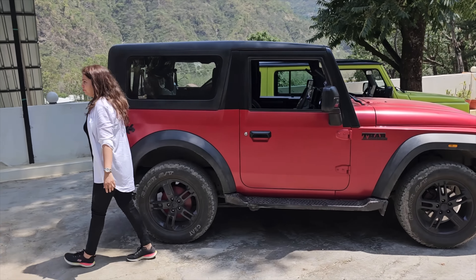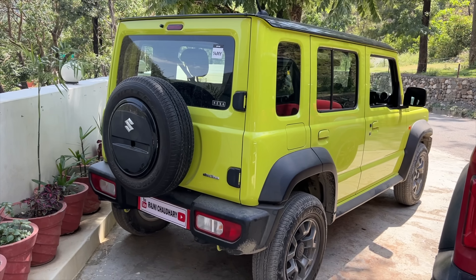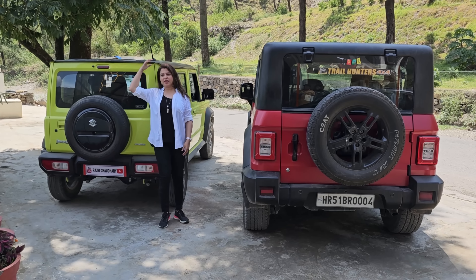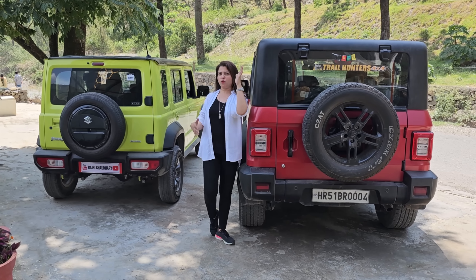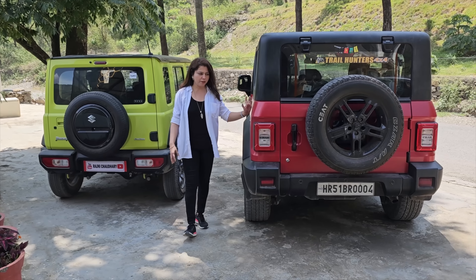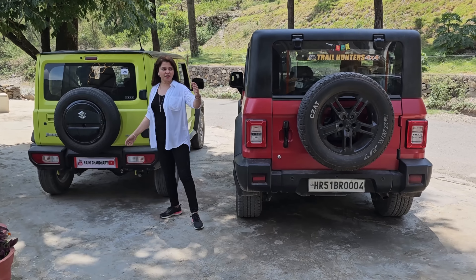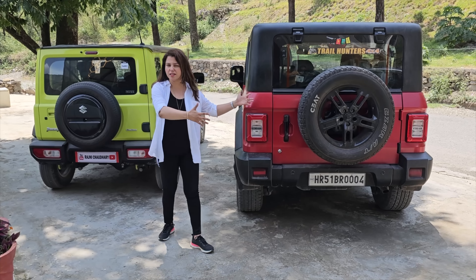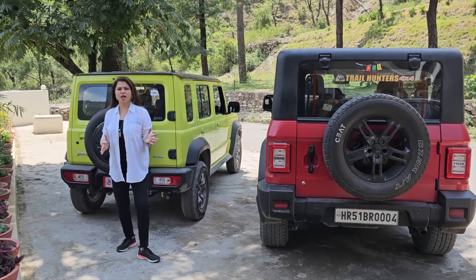Let's go to the car's back profile. You can see — this is our Jimny and this is our Thar. The height difference is clear: the Jimny is shorter and the Thar is much higher — around 135mm difference. The Thar's back, because of the big tire, looks a little huge and is going to get more attraction. The main attraction at the back — the spare tire size — you can get more in the Thar.